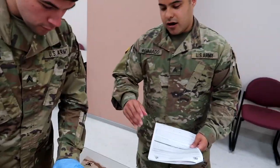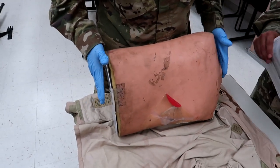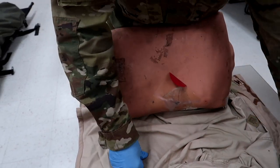So guys, here we are. We're in the casualty. As you can see, he still has his chest seals on here. He's in the recovery position from the last video.